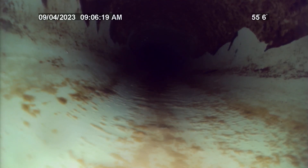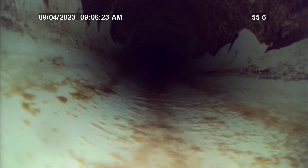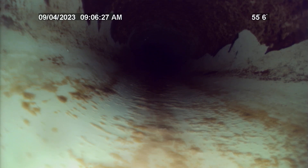Right here at 55 feet, the SDR 35 PVC transitions back to Schedule 40 PVC. Minor offset at this transition, only about a quarter inch — not an issue.